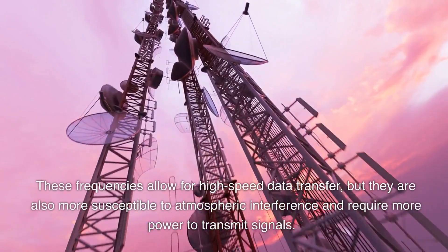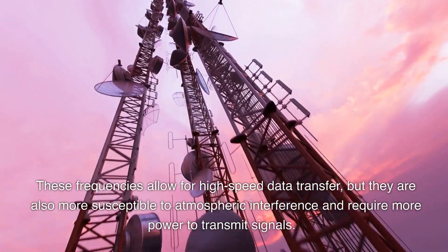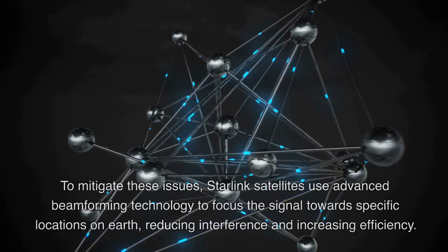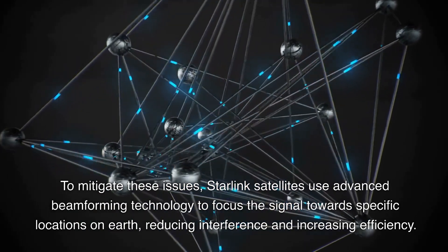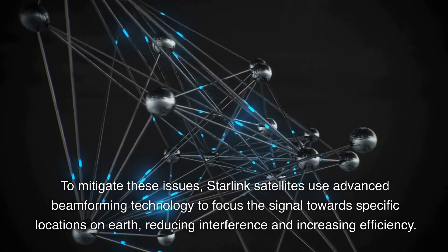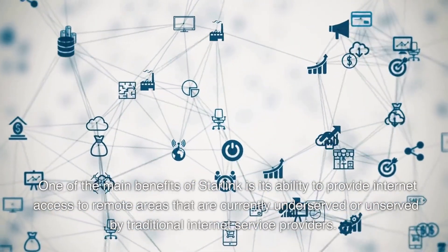These frequencies allow for high-speed data transfer, but they are also more susceptible to atmospheric interference and require more power to transmit signals. To mitigate these issues, Starlink satellites use advanced beamforming technology to focus the signal towards specific locations on earth, reducing interference and increasing efficiency.